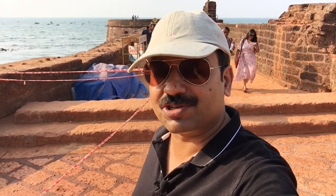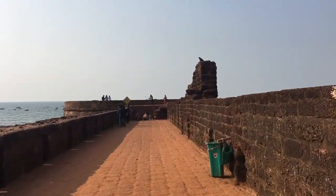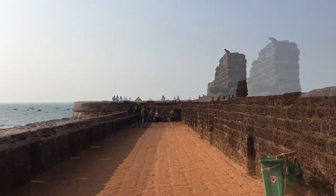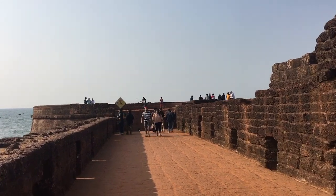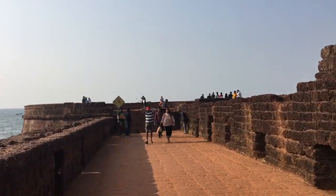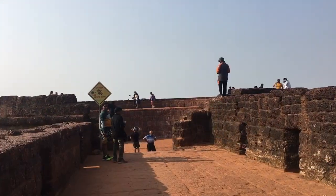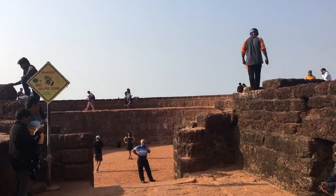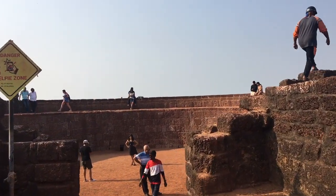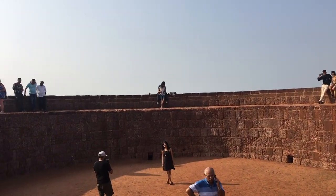A must visit — it's under restoration right now and hopefully it will be much more beautiful. Fort Aguada beach was built by the Portuguese in 1612 as a watch point to safeguard against attacking enemies. The highlight of the fort was that it had a water spring, and that's why the name — 'agua' means water in Portuguese — all ships used to stop here to fill up fresh water for the cruise.